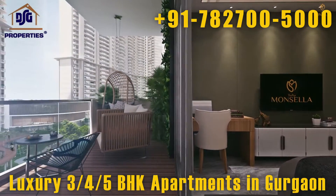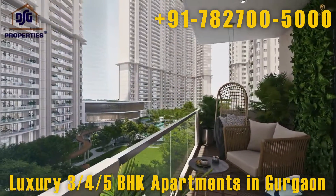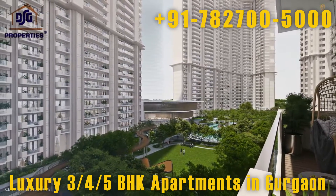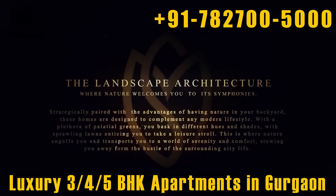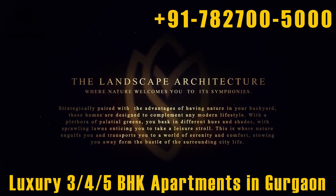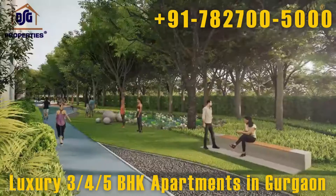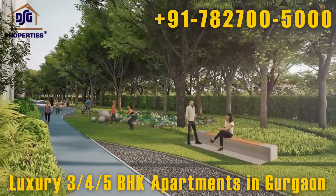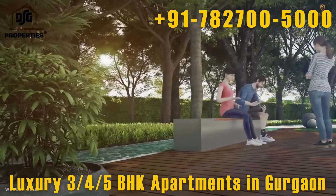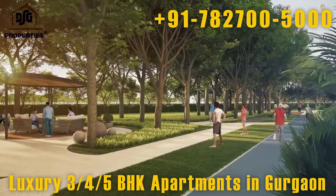Beyond the balcony, glimpse into the beautiful outdoor features that beckon you to explore them. Stroll through peaceful ponds and serene water features, or safely jog through the beautifully landscaped parks on dedicated jogging tracks. Discover beautifully designed and accessible pavilions to meet family and friends.